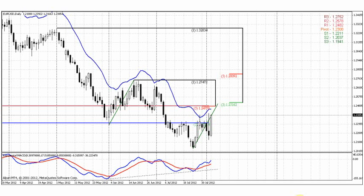Welcome everybody. Let's try to create a trading plan for the beginning of the coming week. As usual, we will start from the daily time frame of the euro currency.